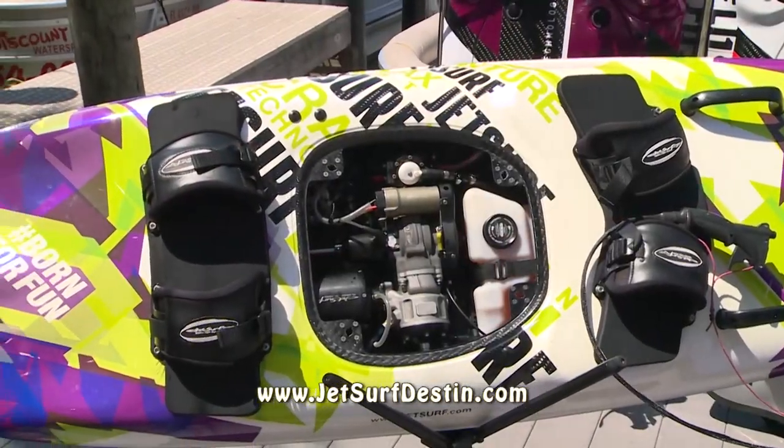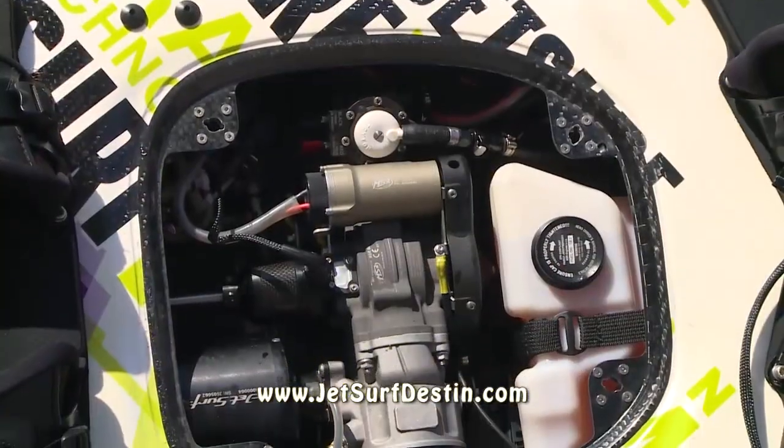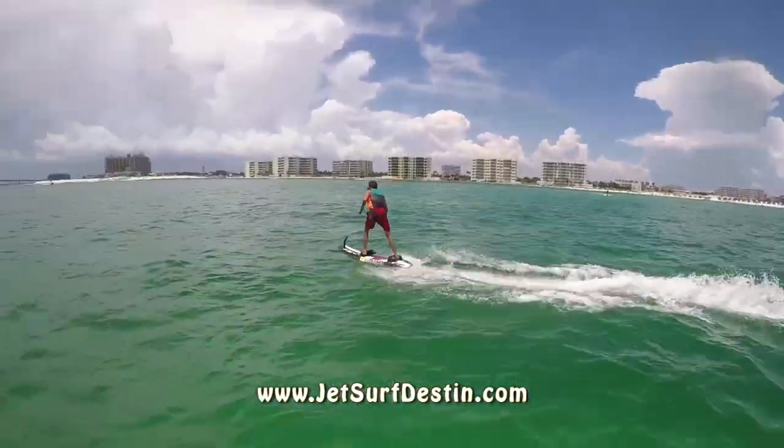A JetSurf is powered by a two-stroke engine, 100 cc's, over 15 horsepower, and goes up to 37 miles an hour.